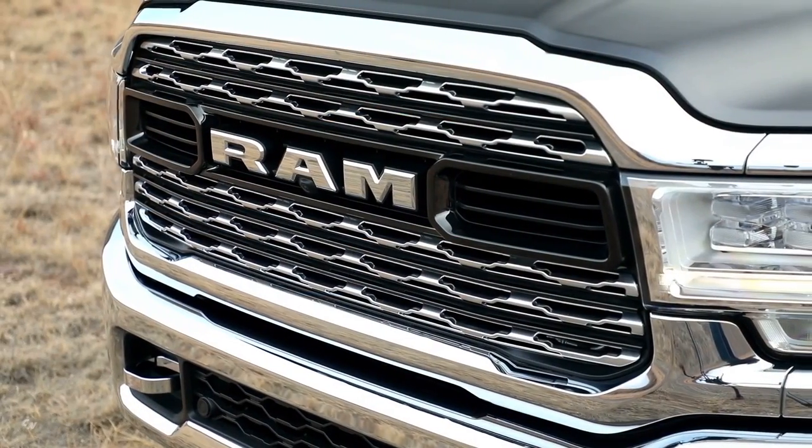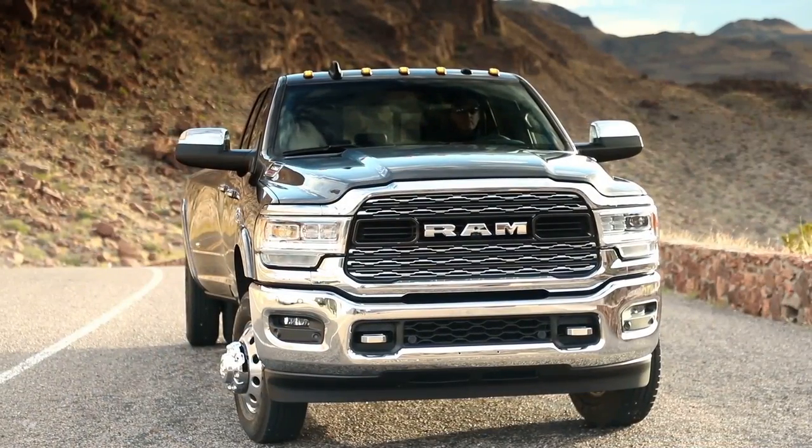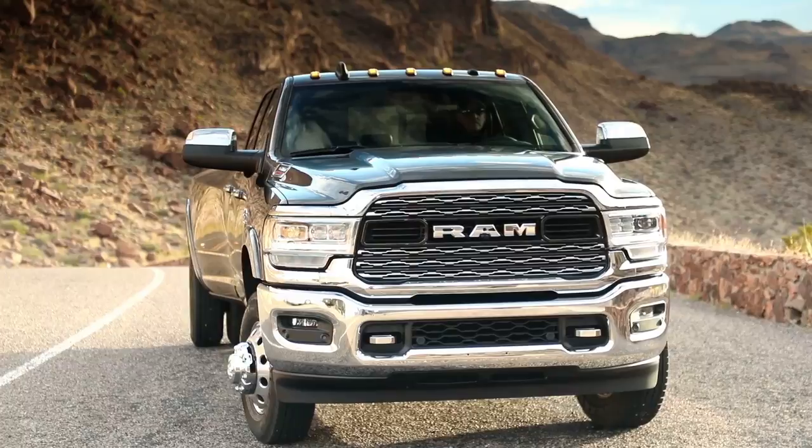What helps the design is it just makes it much more confident, much more robust, and much more businesslike. The RAM heavy-duty also has the new RAM grille, which is now showroom consistent with the other RAM products, including the light duty.